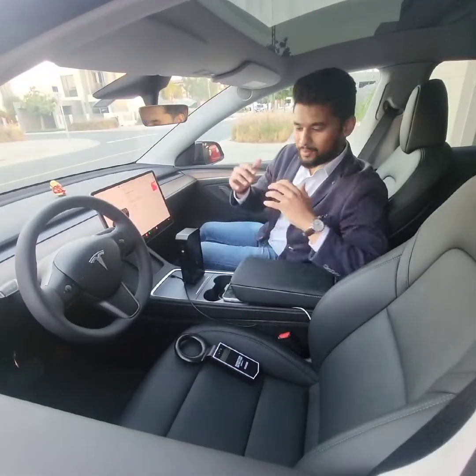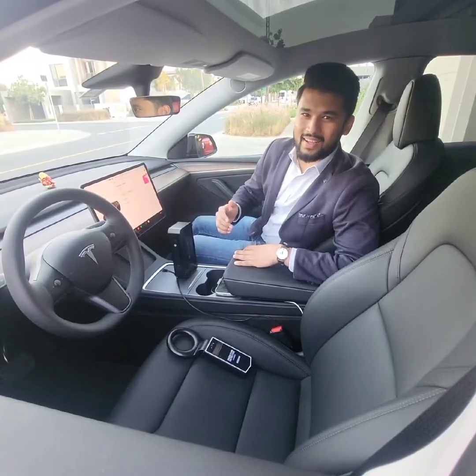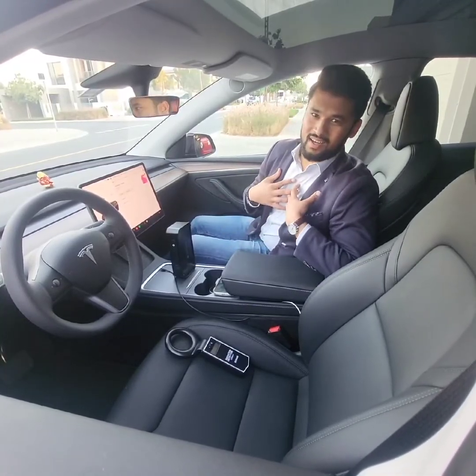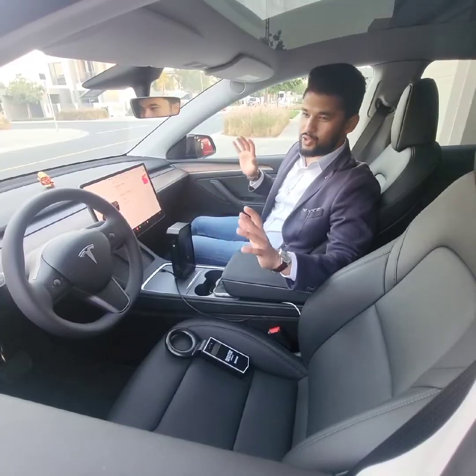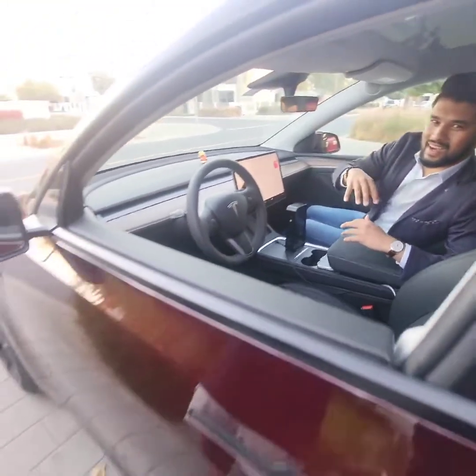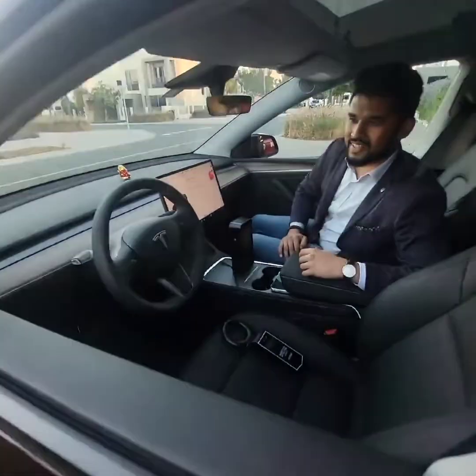I'm Hemant here and I'm right now sitting in a brand new Tesla Model Y. This car is just about a month old and I love Tesla — look at the interior, so good. But what I love most is the color. Have a look at the car color — so beautiful. I love this burgundy color.